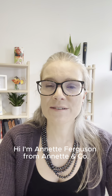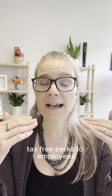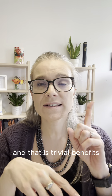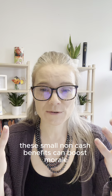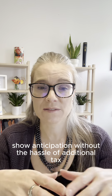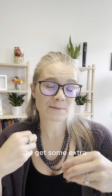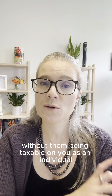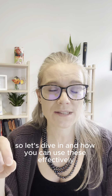Hi, I'm Annette Ferguson from Annette & Co., and today we're going to talk about a fantastic way to provide tax-free perks to employees and you as a director of a limited company — and that is trivial benefits. These small non-cash benefits can boost morale without the hassle of additional tax or national insurance, or can just be a nice way as a director to get some extra benefits from the business without them being taxable on you as an individual and, even better, they're actually a tax deduction for the company itself. So let's dive in and see how you can use these effectively.